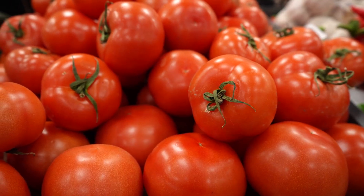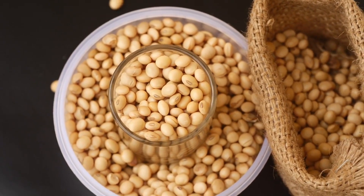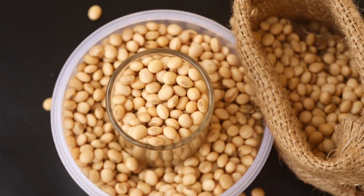Let's talk about tomatoes. Thanks to lycopene, they help prevent wrinkles and protect against sun damage. Who loves soy? Isoflavones in soy can improve wrinkles and increase skin elasticity.